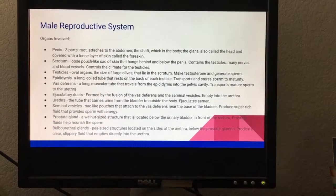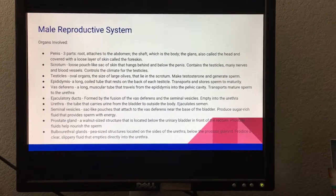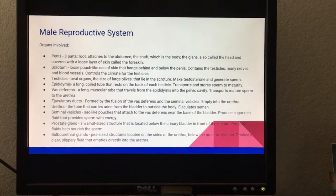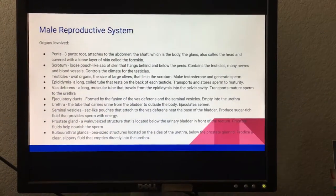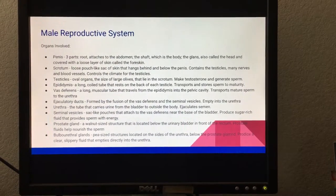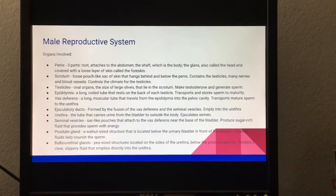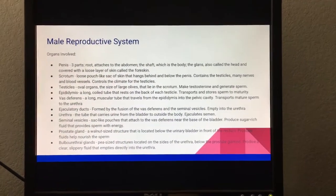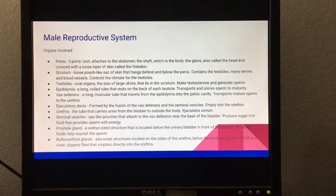The scrotum is a loose, pouch-like sack of skin that hangs behind and below the penis. It contains the testicles and many nerves and blood vessels, and also controls the climate of the testicles. The testicles are oval organs the size of large olives that lie in the scrotum; they make testosterone and generate sperm.